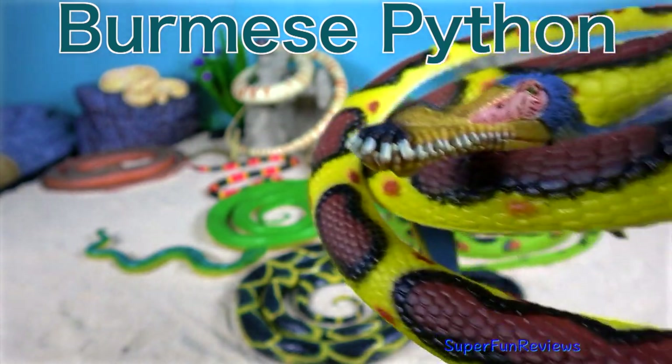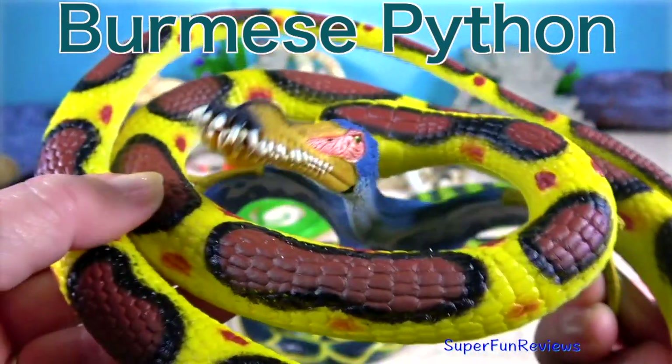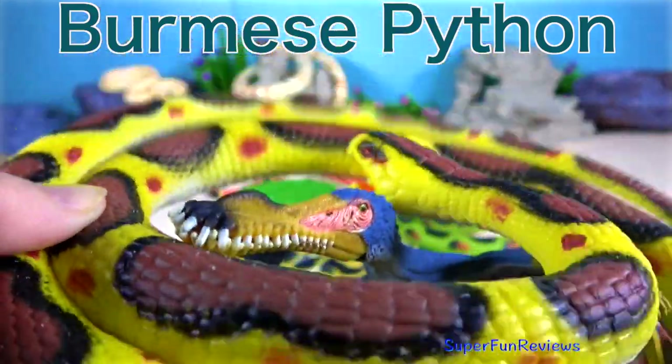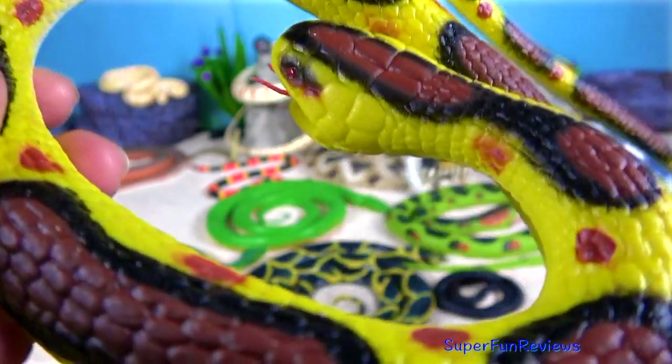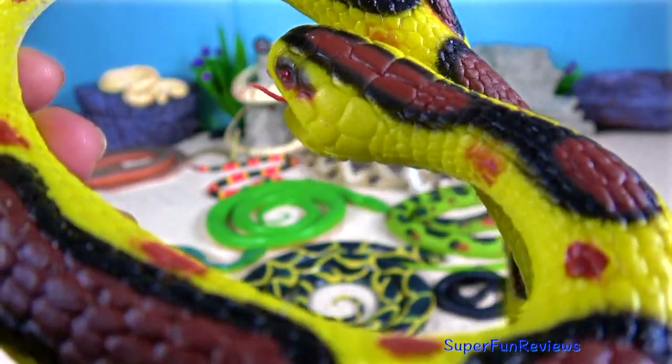Burmese python. The Burmese python is one of the five largest snakes in the world and can reach weights of up to 200 pounds or 90 kilograms.